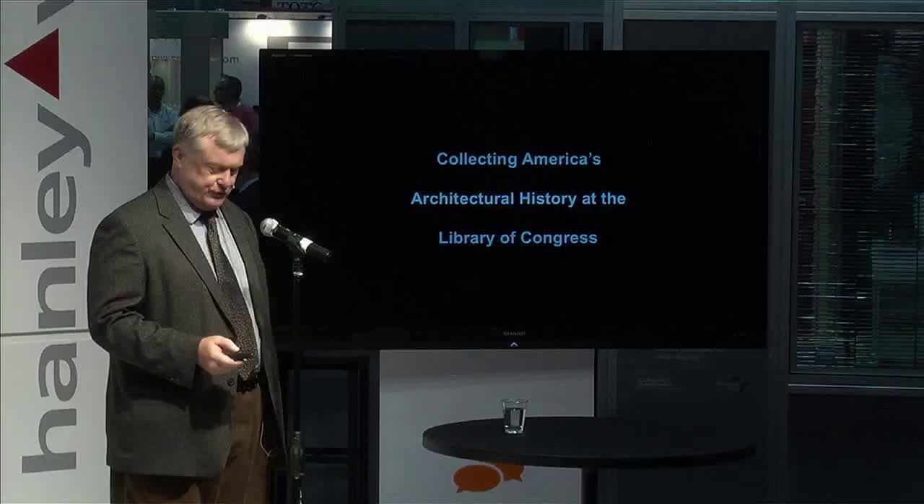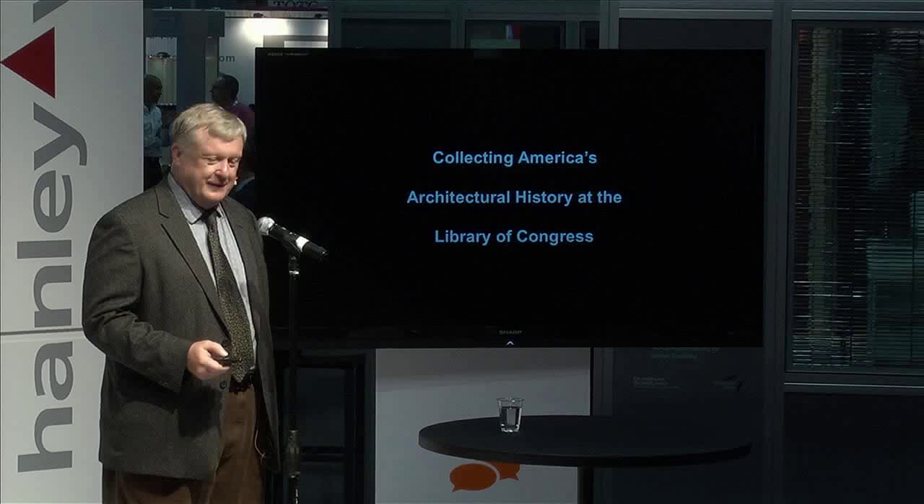Yes, I've been there for quite a while, but one of my jobs — or I should say privileges — is to collect American architecture for the Library of Congress. This morning I brought you a quick trip through high points of what we have collected and why we collect, to document what is special or unusual or characteristic about American architecture. The title I was asked to talk about is Collecting America's Architectural History at the Library of Congress.